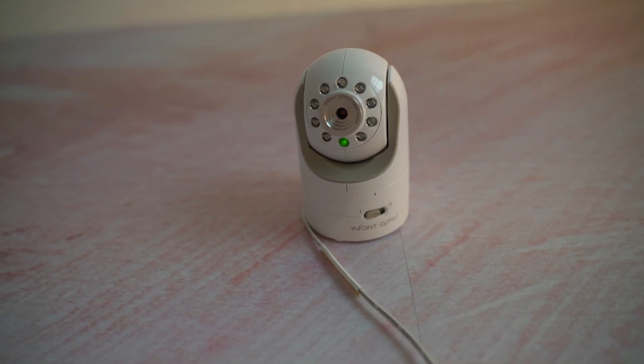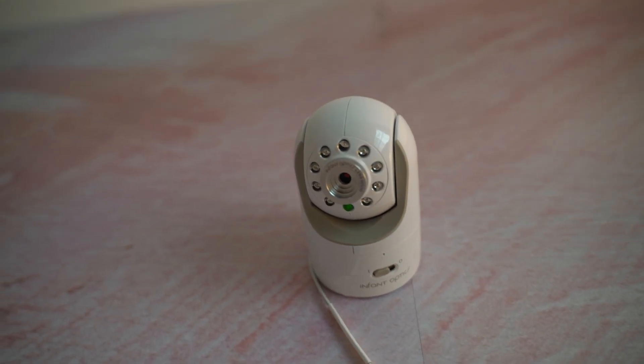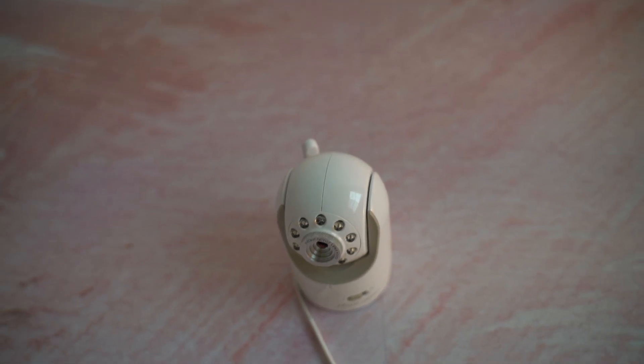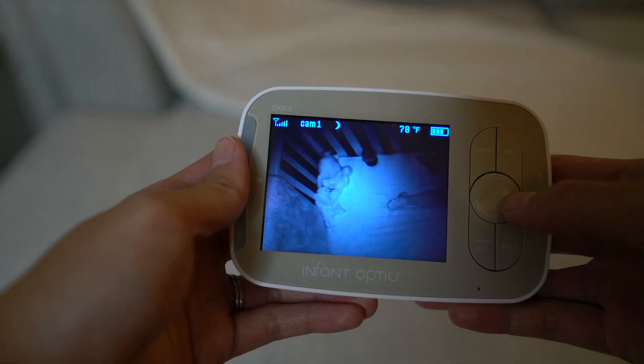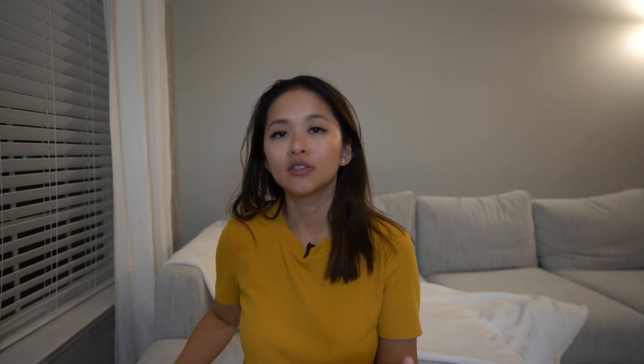As for the camera, the clarity is great during the day and at night — the night vision is superb. I can see her clearly, see her eyes open or closed, even see her breathing. It comes with two lenses: one standard and one zoom. The standard lens was good enough for us, and the camera can tilt, pan, and zoom.